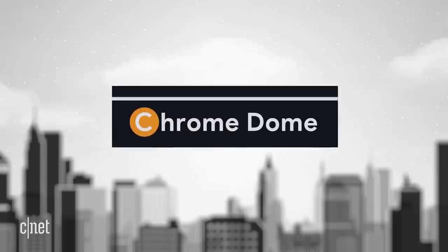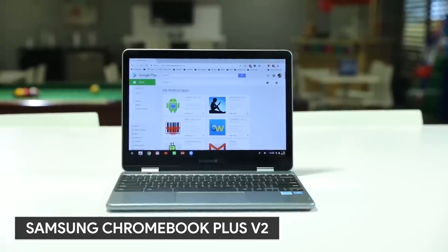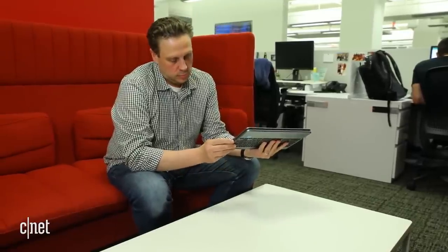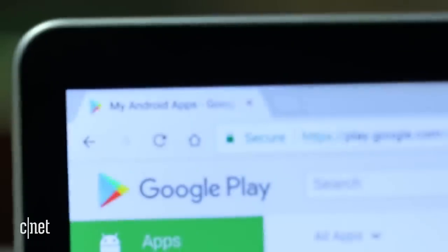Time to visit the Chrome Dome. Samsung has a brand new Chromebook called the Chromebook Plus V2. $500 gets you a notebook with a screen that can flip all the way around. Why would you want to do that? Because you're a maniac, or you just want to use your Chromebook as a tablet. The Plus V2 can run Android apps, by the way.